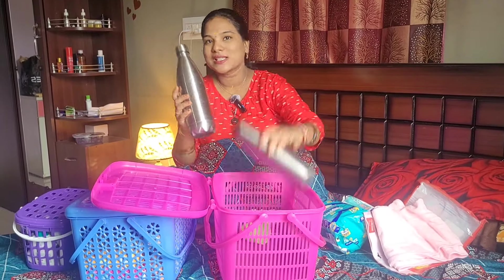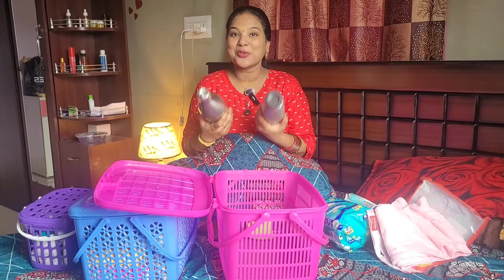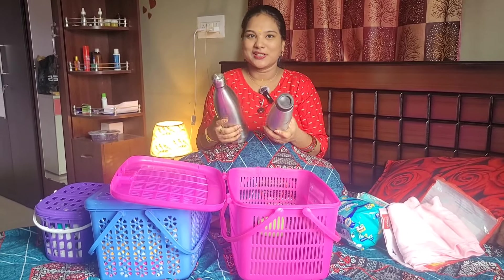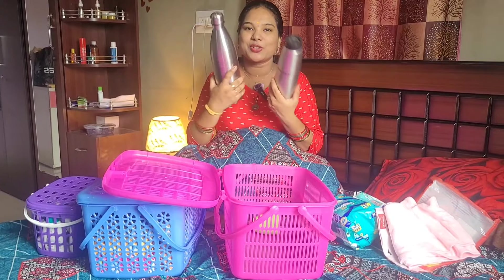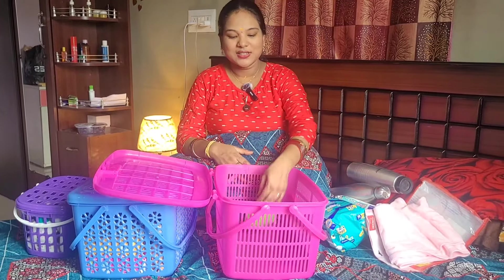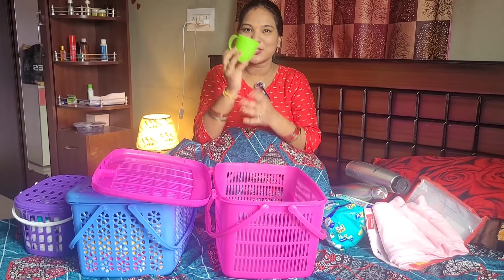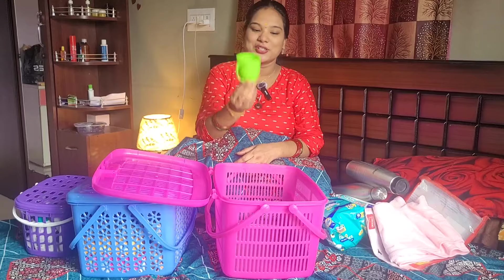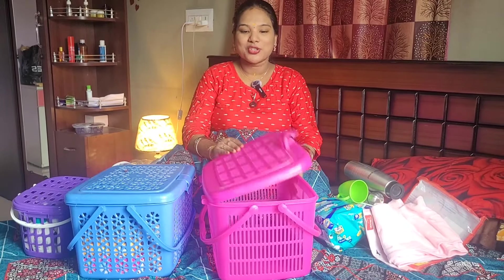There are two flasks with hot water. There is coffee and tea — I don't know if I can drink it. There is also a very safe cup that I can use for hot water. This box is closed.